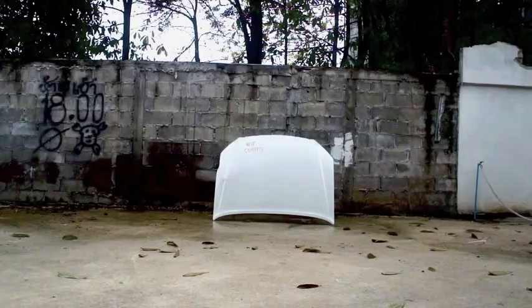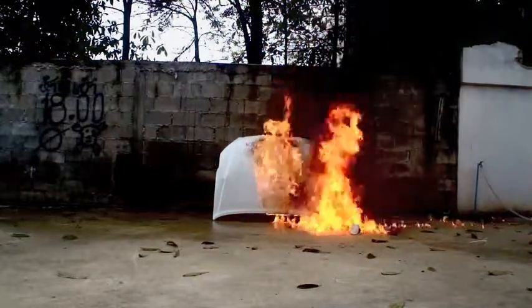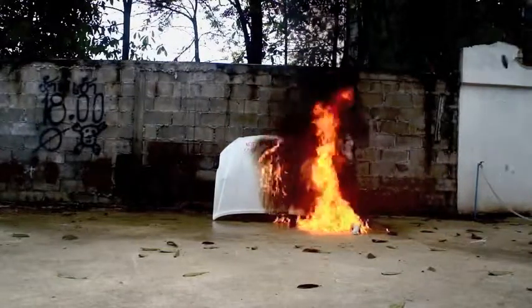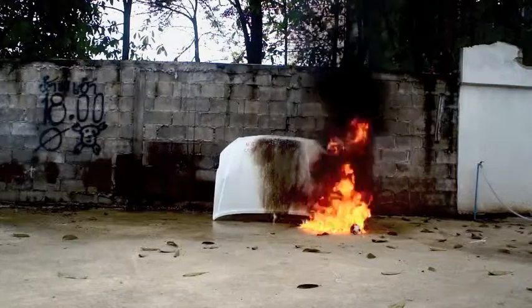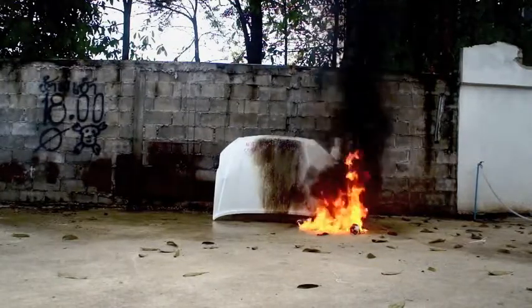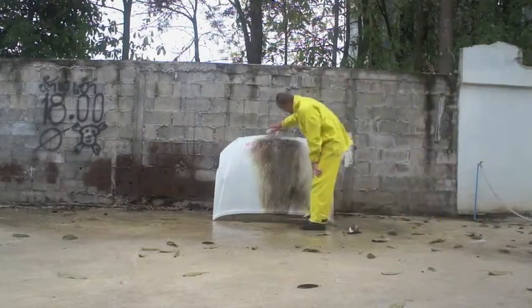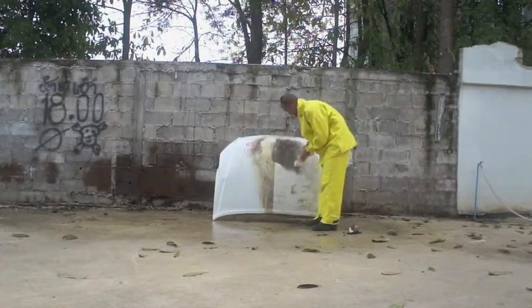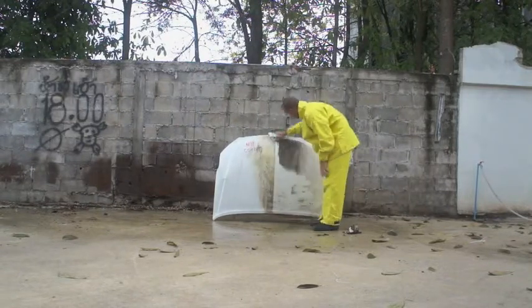For the Molotov cocktail bomb test, we have mixed petrol and brown sugar in glass beakers. The bomb has been launched directly into the car bonnet and left to burn off. The untreated surface has been discolored and immediately scorched, whereas the coated surface has taken no damage at all.